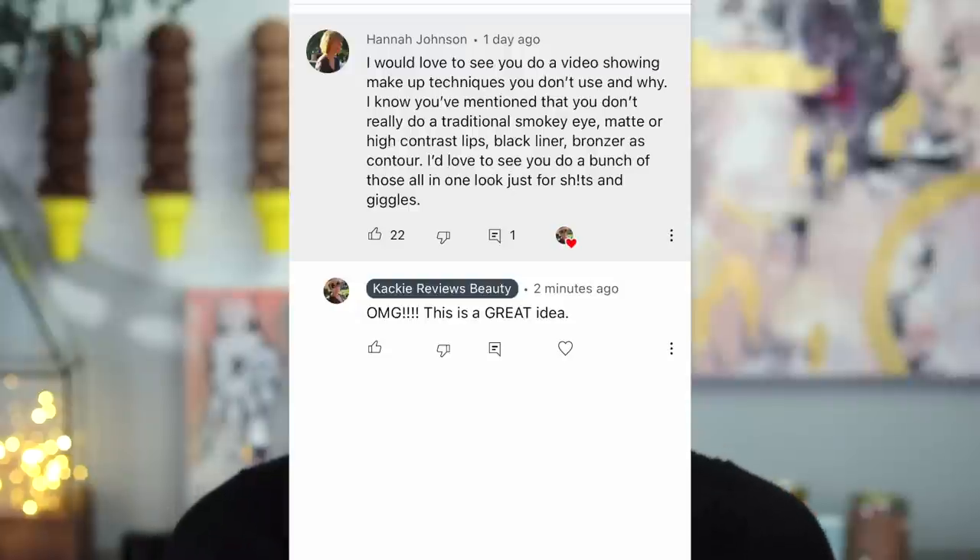Welcome back! Today's video is going to be a lot of fun. I had a comment from Hannah Johnson, and I'll just read it to you because it's great. It says: 'I would love to see you do a video showing makeup techniques you don't use and why. I know you've mentioned you don't really do a traditional smoky eye, matte or high contrast lips, black liner, bronzers, contour. I'd love to see you do all those just for fun and giggles.' And I said, oh my god, this is a great idea. I had you guys vote on Instagram — 1,028 of you said yes and 23 of you don't like fun. So that's what we're doing today.